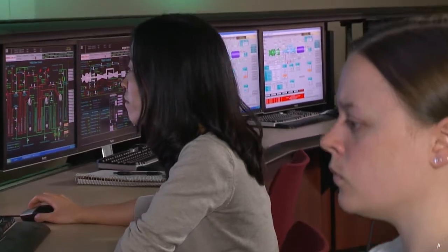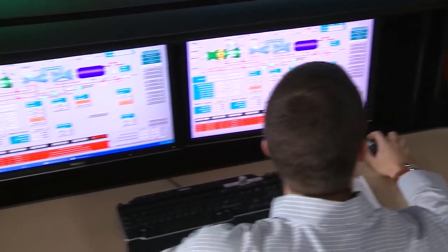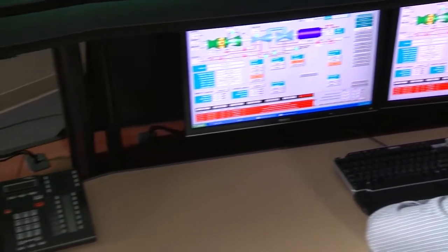With our student environment, we have instructor stations and we have operator workstations. We can put the students in front of the real-world controls that they have at their plant but don't necessarily get a chance to practice at.